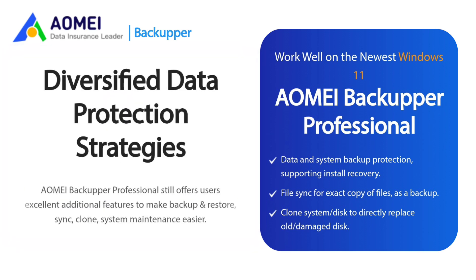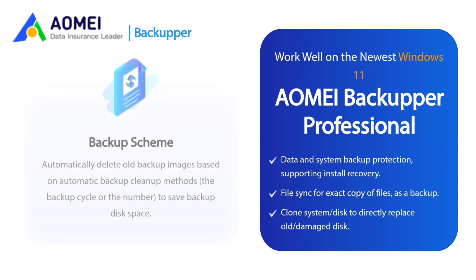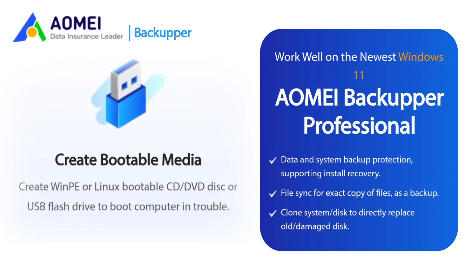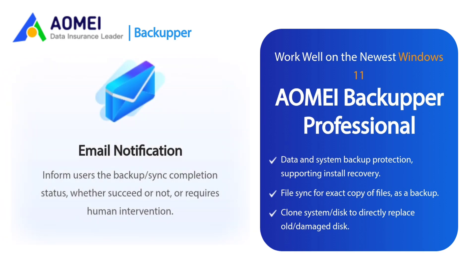Diversified data protection strategies: AOMEI Backupper Professional offers excellent additional features to make backup and restore, sync, clone, and system maintenance easier. Schedule Backup: Backup only changed data daily, weekly, or monthly using incremental or differential backup, or use event triggers or USB plug-in to perform a specific backup. Backup Scheme: Automatically delete old backup images based on automatic backup cleanup methods to save backup disk space. Dissimilar Hardware Restore: Restore a computer with different hardware without boot issues, such as different CPU and motherboard. Create Bootable Media: Create WinPE or Linux bootable CD, DVD disk, or USB flash drive to boot the computer when in trouble. PXE Boot Tool: Boot multiple client servers over the network and then backup, restore, clone, or maintain. Email Notification: Inform users of the backup and sync completion status, whether it succeeds or not, or requires human intervention.